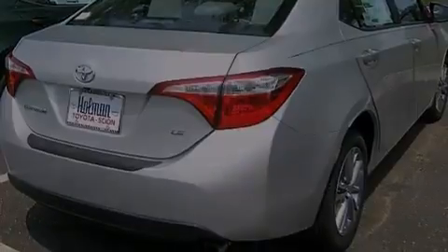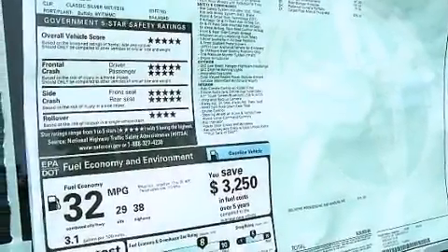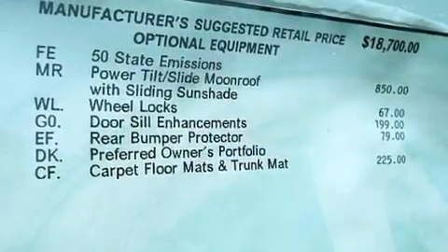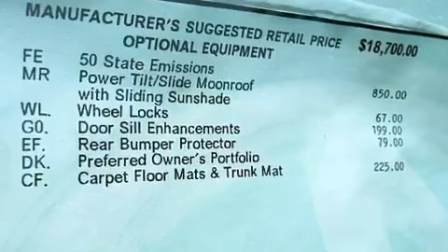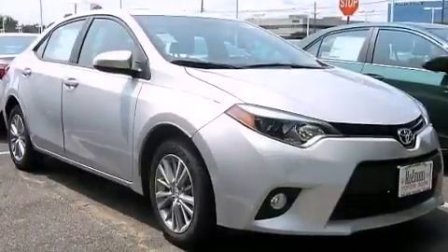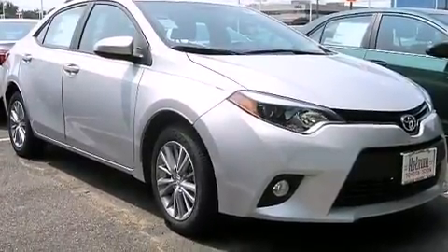The following features are also included: air conditioning, a pass-through rear seat, cruise control, a CD player, front multi-stage airbags, rear seat childproof door locks, steering wheel mounted controls, full power accessories, external temperature display, and an auxiliary power outlet.